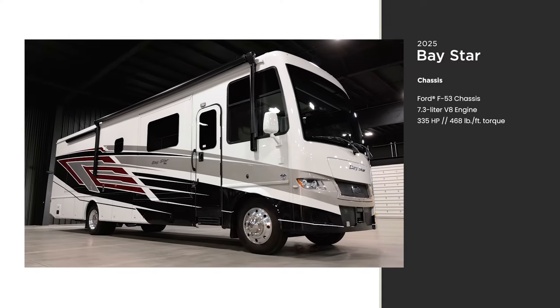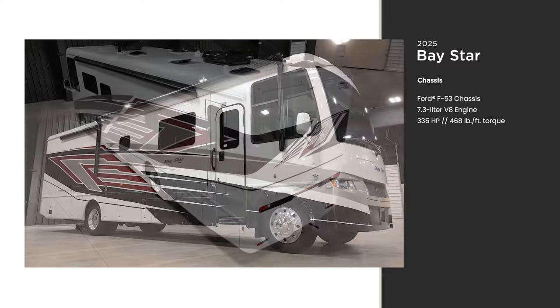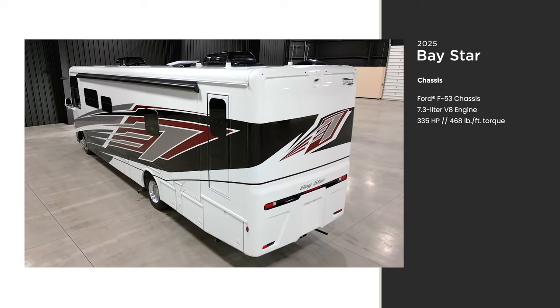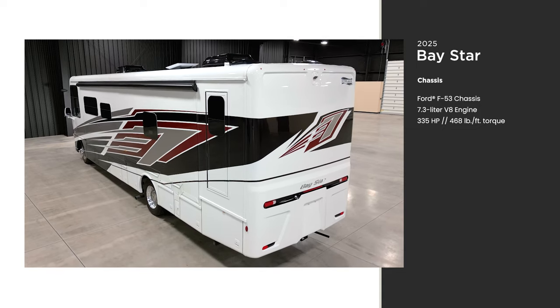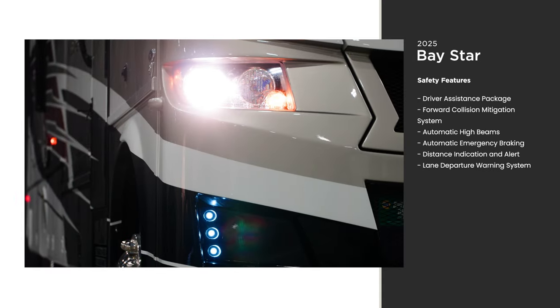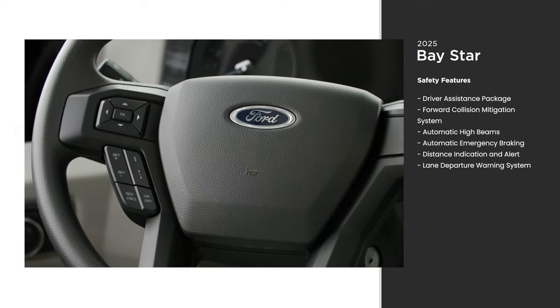The Baystar is built exclusively on the Ford F53 gas Class A motorhome chassis. It packs a 7.3-liter V8 engine offering 335 horsepower and 468 pound-feet of torque. The Baystar also features a Ford driver assistance package, which comes with a variety of features to keep you safe on the road.